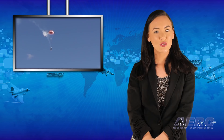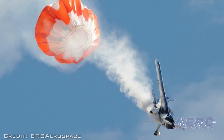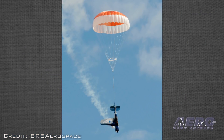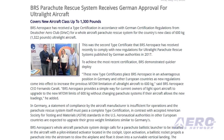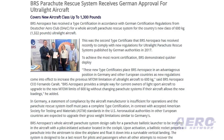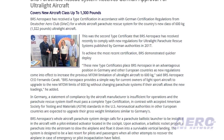BRS Aerospace has received a type certification in accordance with German certification regulations from Deutsche Aero Club for a whole-aircraft parachute rescue system for the country's new class of 600-kilogram ultralight aircraft. This was the second type certificate that BRS Aerospace has received recently to comply with new regulations for ultralight parachute rescue systems, published by German authorities in 2017.